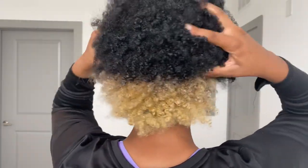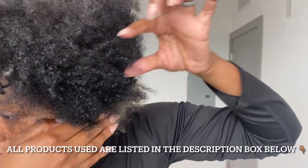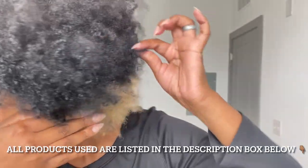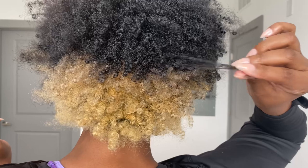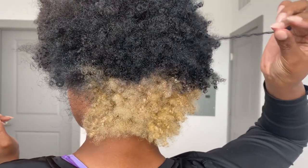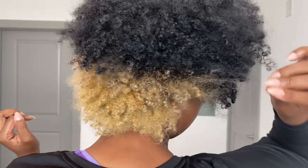Of course I couldn't forget to do a quick texture shot for y'all. I remember when I first started doing hair videos, people were telling me how my hair wasn't a certain type — yada yada yada. But keep in mind, when my hair is longer, the weight of my hair elongates my curls, so they aren't as tight. But this is how my hair actually looks.